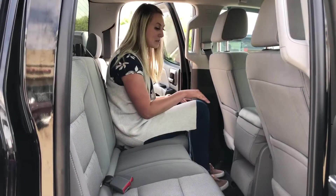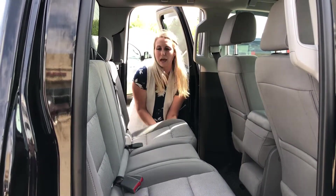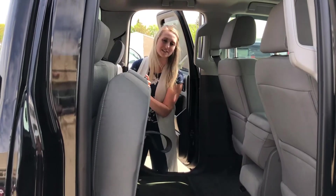It does have power mirrors and a built-in trailer brake, and we'll check out the back. There is quite a bit of leg room in here, there's tons of storage in behind the seat, and this seat actually does fold right up to give you tons of space back here.